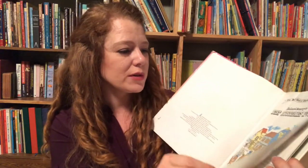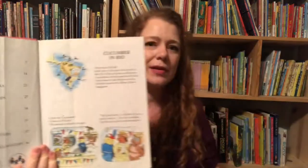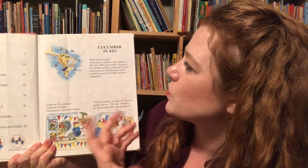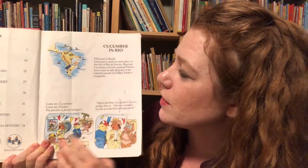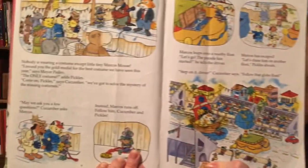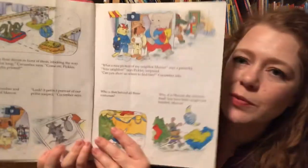It has different parts of the world. With this, if it were me, I would show my kid a map before each story or after to show them what we're just reading about. Like this is Cucumber in Rio — he's a detective and he goes and solves all these mysteries in different parts of the world, so you're learning a little bit about different parts of the world.